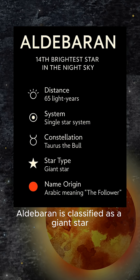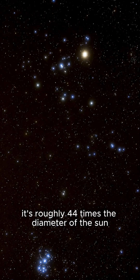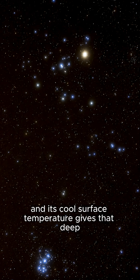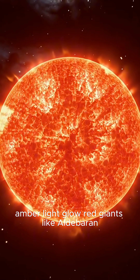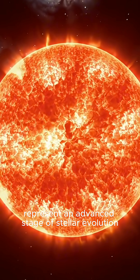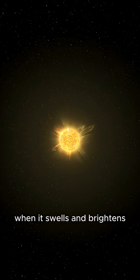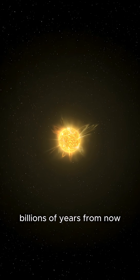Aldebaran is classified as a giant star, one that has expanded significantly after exhausting the hydrogen in its core. It's roughly 44 times the diameter of the sun, and its cool surface temperature gives that deep ember-like glow. Red giants like Aldebaran represent an advanced stage of stellar evolution, a phase our own sun will one day enter when it swells and brightens billions of years from now.